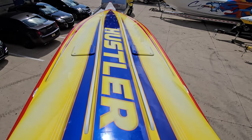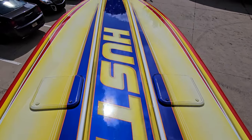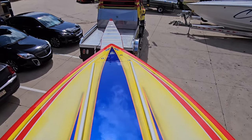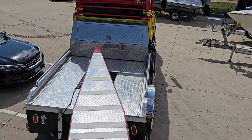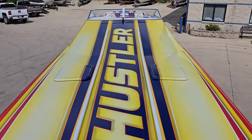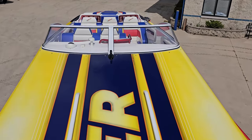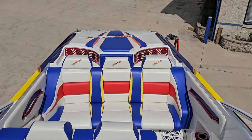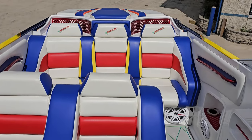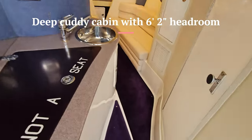Another look at the deck. Deck hatches, great lines. Low profile windshield design. Now we'll take a walk down to the cabin — super deep. Got six feet, two inches of headroom.